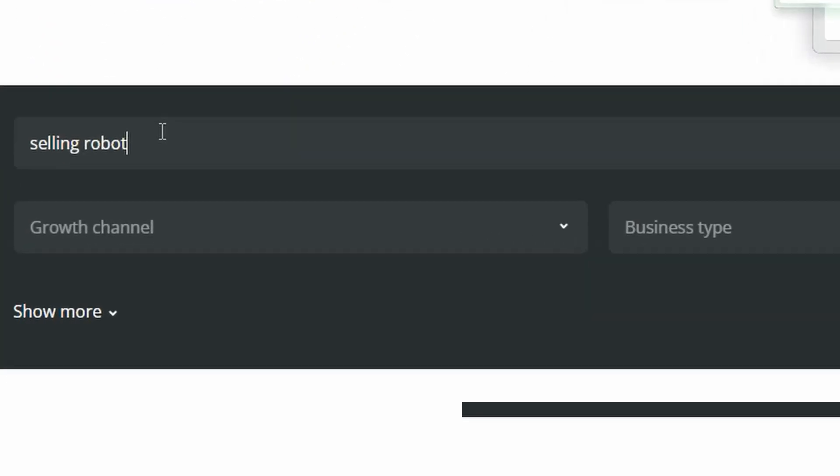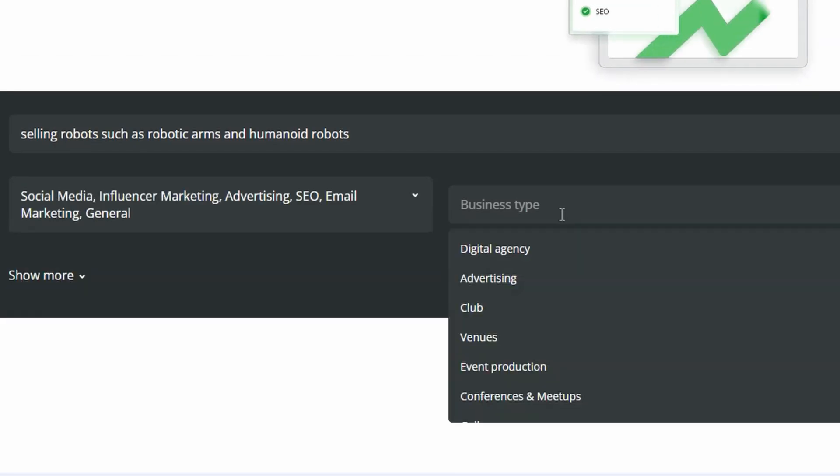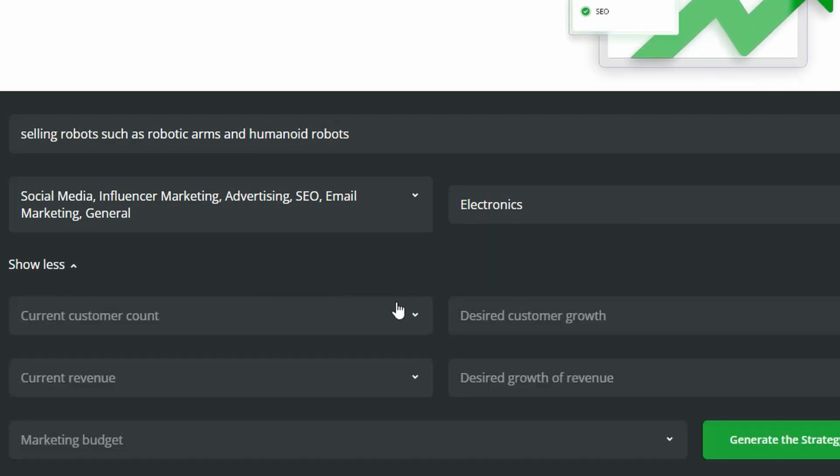Step 1: Describe your business. Step 2: Watch as AI develops a custom, data-informed marketing strategy. Step 3: Apply your strategy and see your business grow.